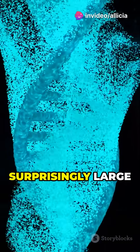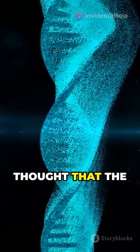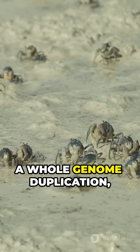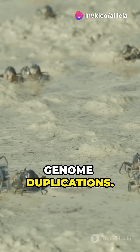They have a surprisingly large genome for invertebrates, which is why it is thought that the common ancestor of arachnids and xiphosurins underwent a whole genome duplication, followed by two to three additional genome duplications.